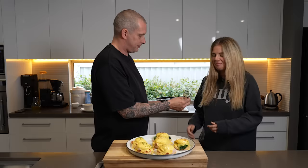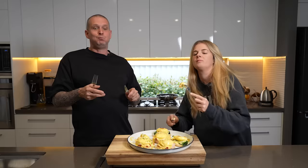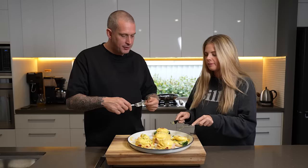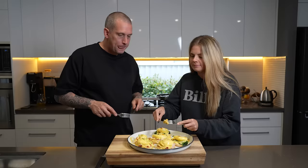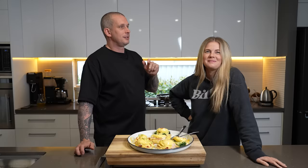There we have it — Eggs Benedict three ways. Let's see what tastes best. Babe tries the Florentine first — runny egg, really good hollandaise. I'm a Royale man all the way, I didn't even need to taste the rest. She goes with the Florentine too in the end, but I'm Royale all the way. Thanks for watching — subscribe if you're not, smash that like button, and we'll see you next Sunday.